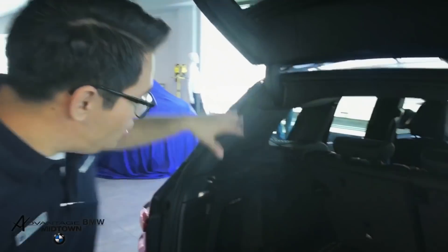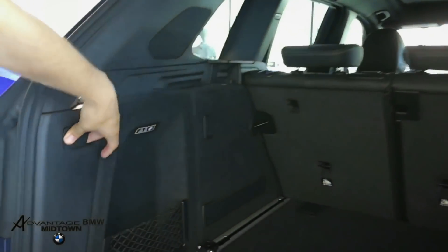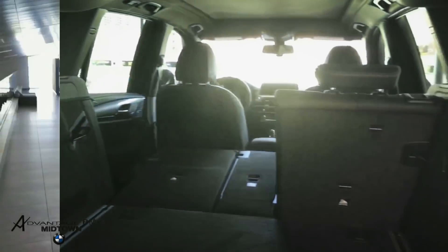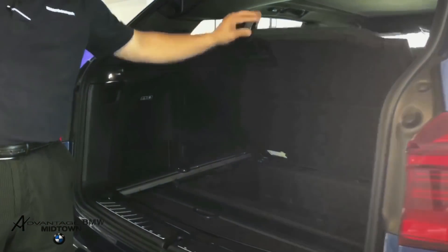And if clients ever need more space in the rear area, you can just pull down the seats by simply pulling this lever. And for the first time ever, there's a dedicated cargo cover storage area right here.